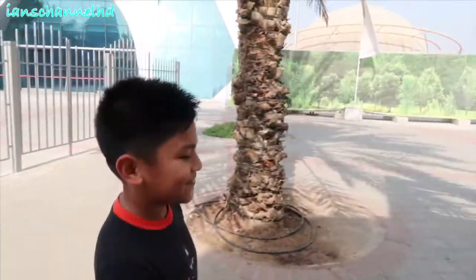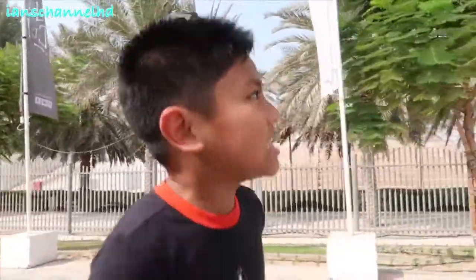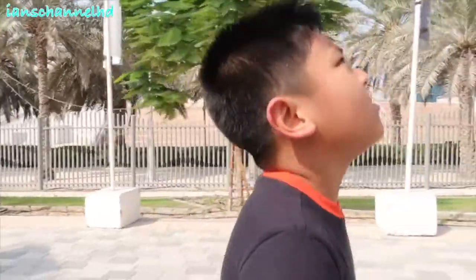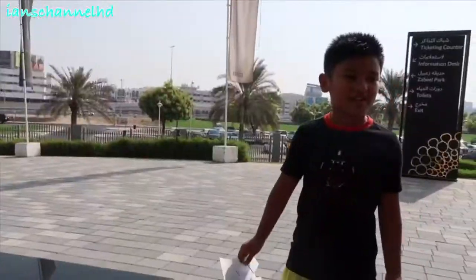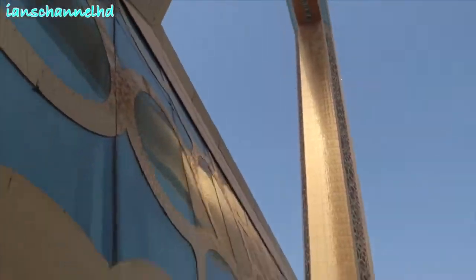Guys, I can't believe I'm right here. Just follow me and enjoy. This is going to be so cool if it's in the night time. Oh my god. Finally, my first touch of the Dubai Frame.